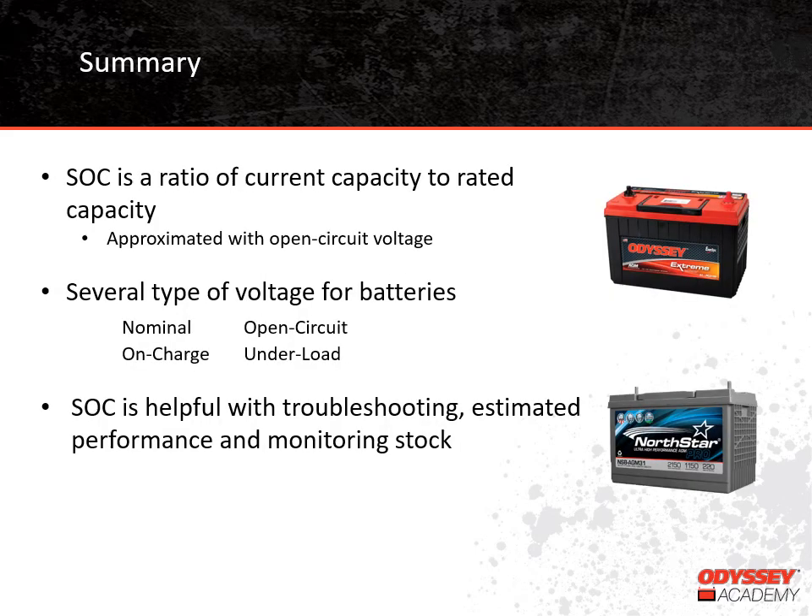As we reach the end of our training today, I just want to emphasize a few points we've made. State of charge can be estimated by using open-circuit voltage — it is the ratio of the current capacity in the battery to its rated capacity. We talked about several different types of battery voltage, including nominal, open-circuit, on-charge, and under-load, all of which have different meanings related to the battery condition when the reading was taken. Finally, it's good to understand state of charge so it can be used in troubleshooting situations, understanding how much longer the battery will run, and in monitoring batteries in stock to keep them healthy.